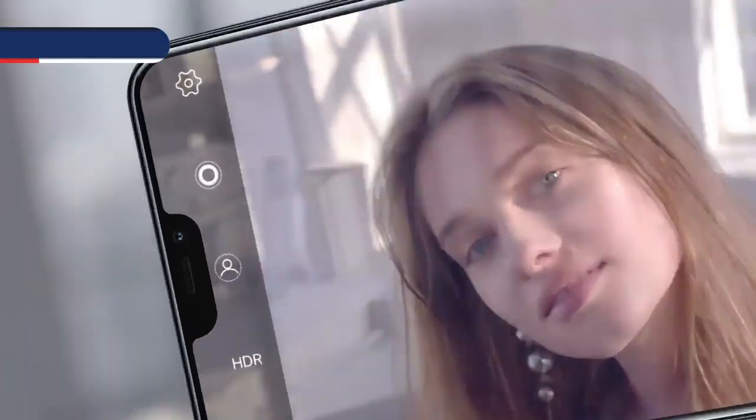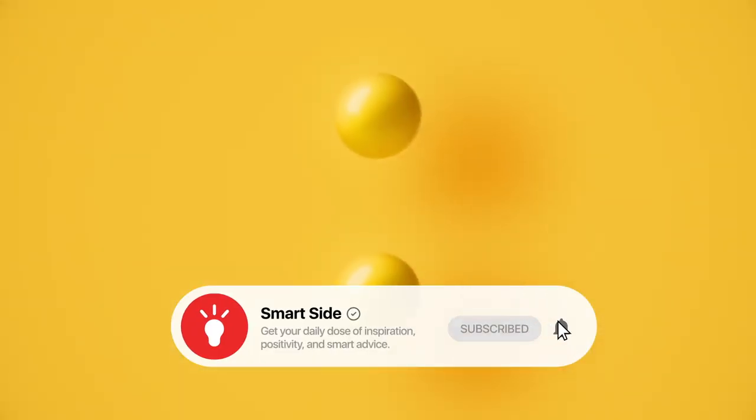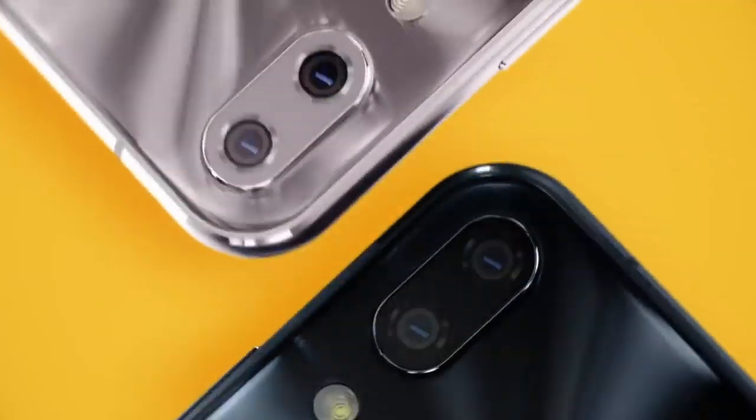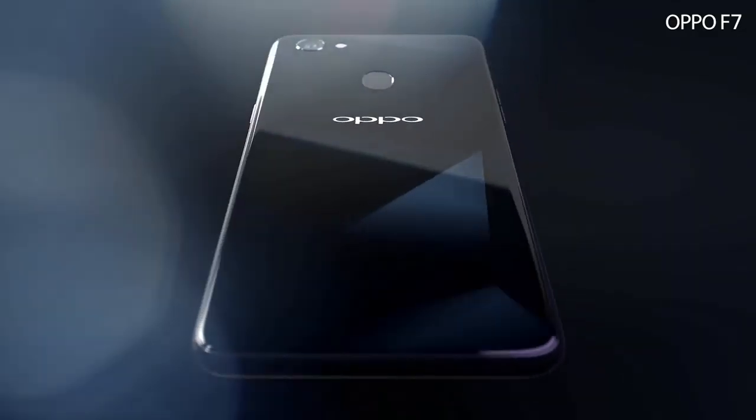Are you looking for Android smartphones that look exactly like iPhone yet cheaper? Well, you have landed on the right place. In this video, we'll be speaking about six amazing yet super-affordable Android smartphones that you can actually buy today. Stay with us.